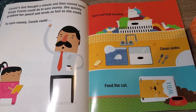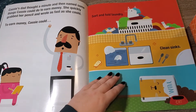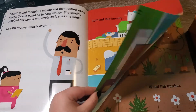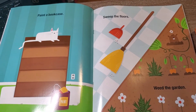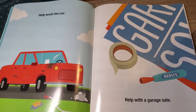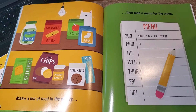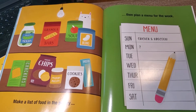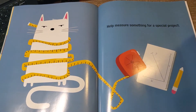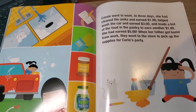Cassie's dad named some things she could do to earn money, and she quickly grabbed her pencil and wrote them all down. To earn extra money, Cassie could sort and fold the laundry, clean the sink, feed the cat, paint the bookcase, sweep the floors, weed the garden, help wash the car, help with the garage sale, make a list of the foods in their pantry, plan a menu for the week, or help measure something for a special project.